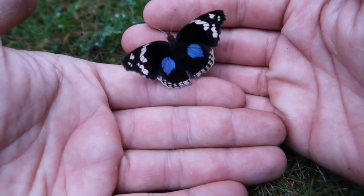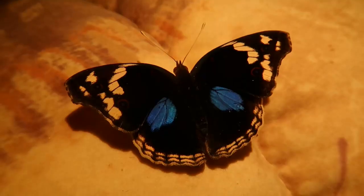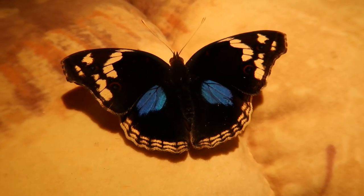Now what's interesting is the female doesn't even have this — she just has brown hind wings. However, I don't have a female, so in this video I can only show you a male.